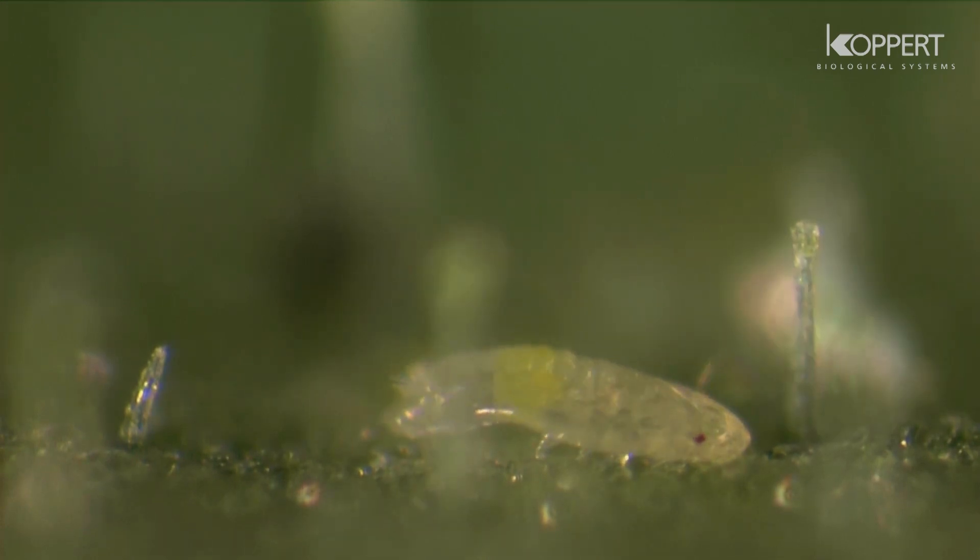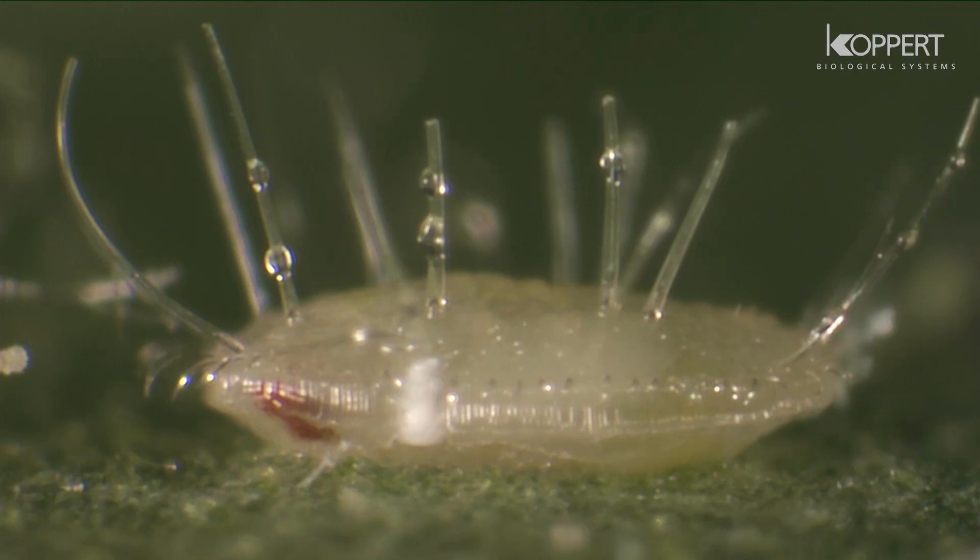The nymph is flat at first, later changing into an oval, box-shaped pupa with hairs.